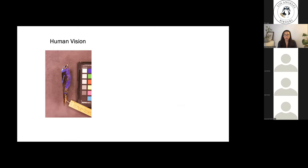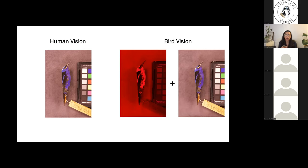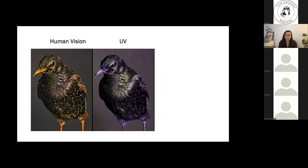We can't know exactly what birds see, but we can try to interpret the differences from our own vision. If we take an image of a red-legged honeycreeper specimen photographed in the human visible spectrum, that's what we can see — but when we consider bird vision we must also consider the UV colors being produced. By taking an image using UV photography we can see which parts of the bird reflect UV. The bright patches on the bird reflect UV, and because of that fourth single cone type, birds can see UV in addition to all the colors we can see.